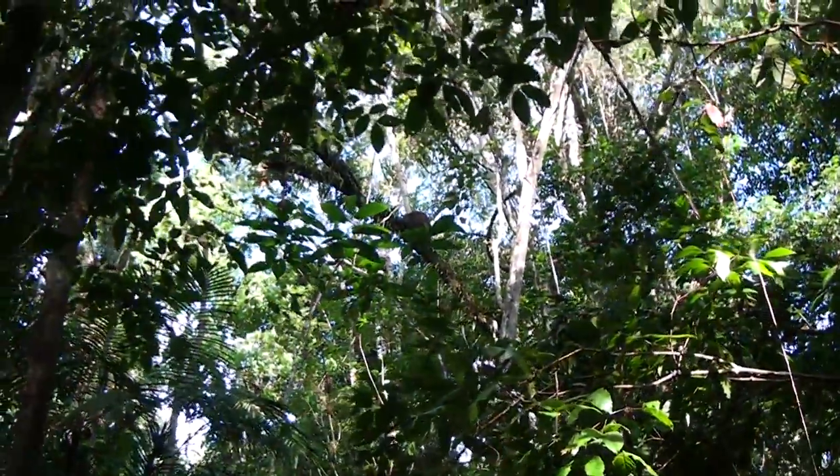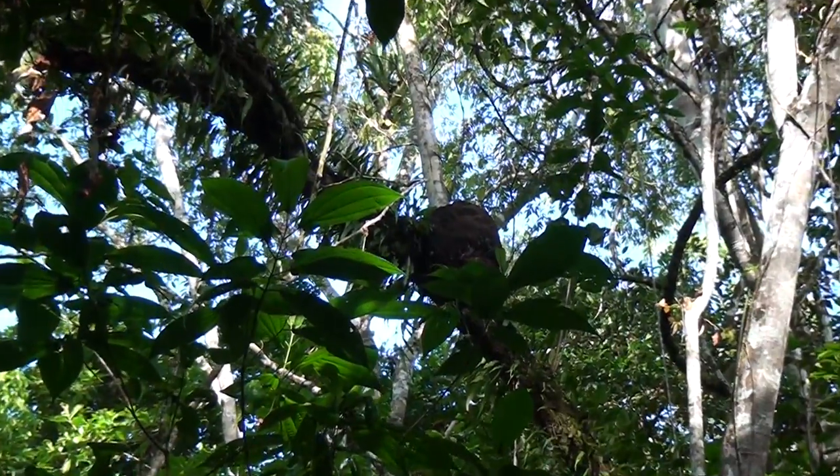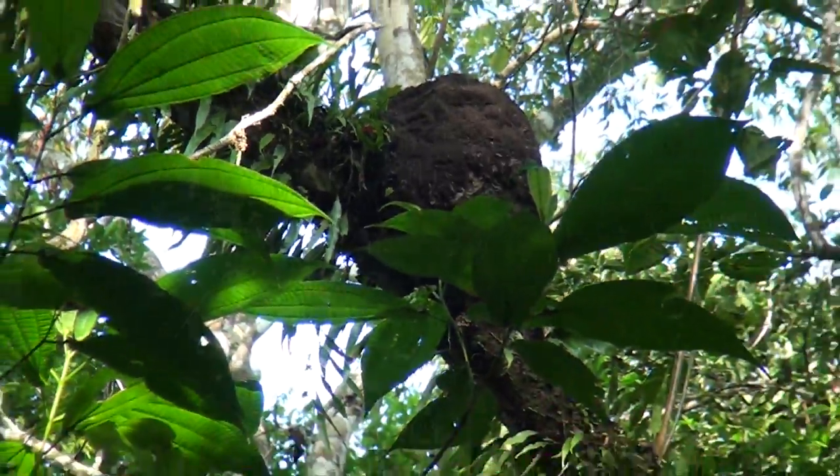That's a big termite nest up there. There's a lot of those around. Do you want to keep the termites? No. They aren't eaten by anteaters or woodpeckers — well, they can't get to them.